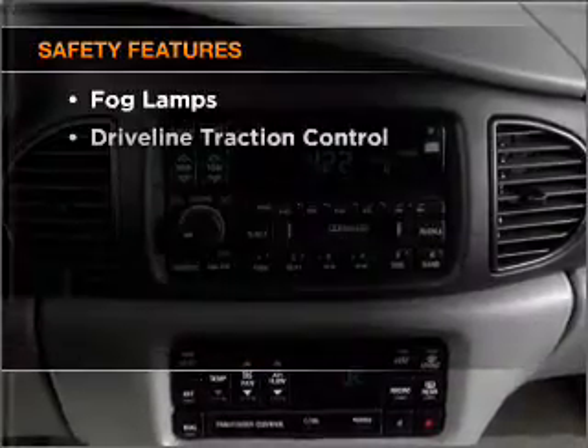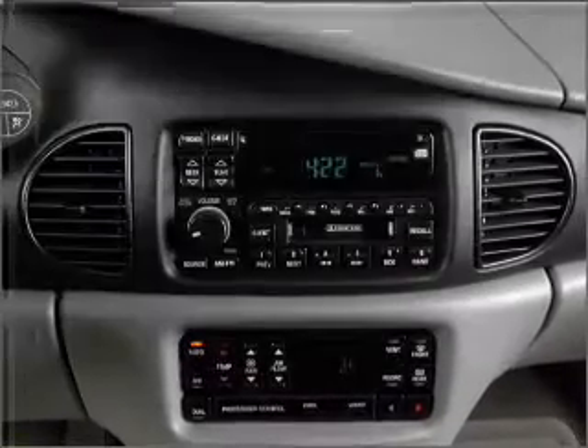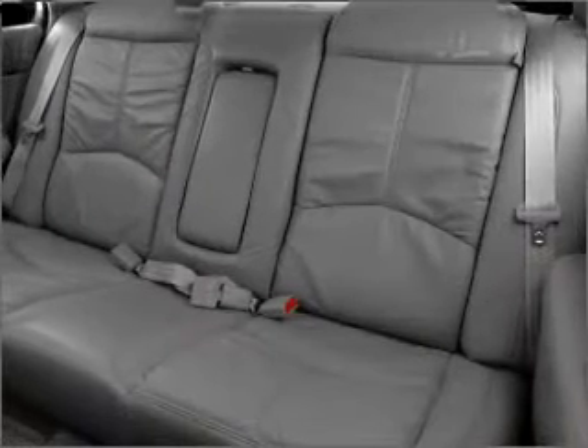And for your peace of mind, the following safety equipment is included: front ventilated disc brakes, passenger airbag, daytime running lights. Let us put you in the driver's seat today.